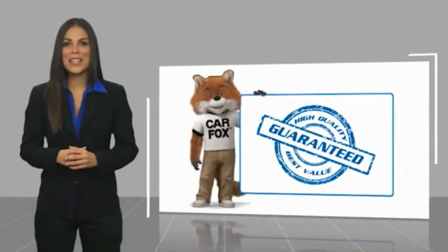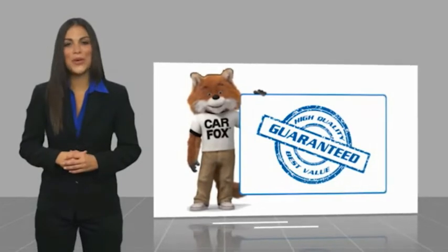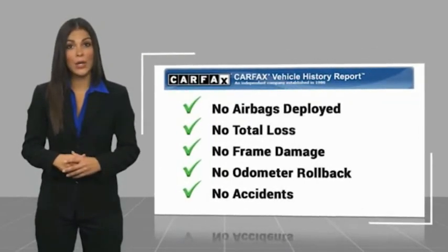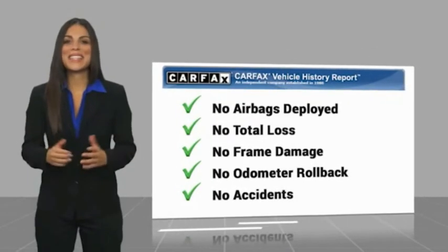Here's another high-quality vehicle with a Carfax Vehicle History Report. Be sure to find a complimentary copy of this report online or contact the dealer.